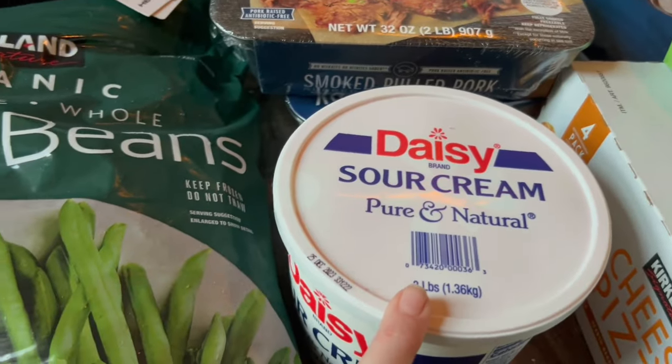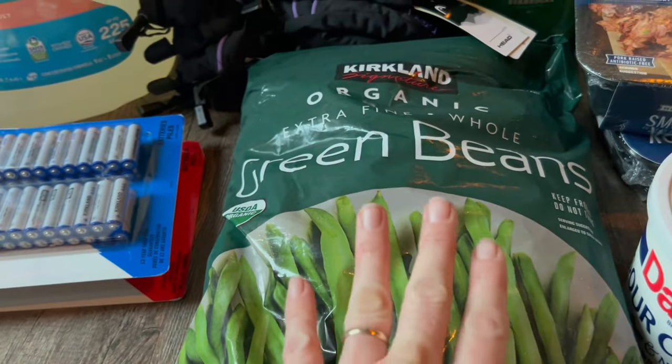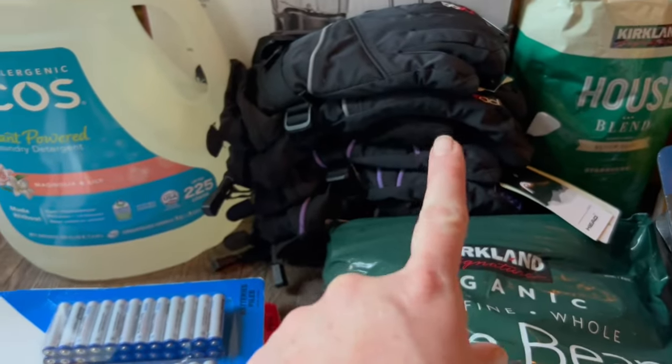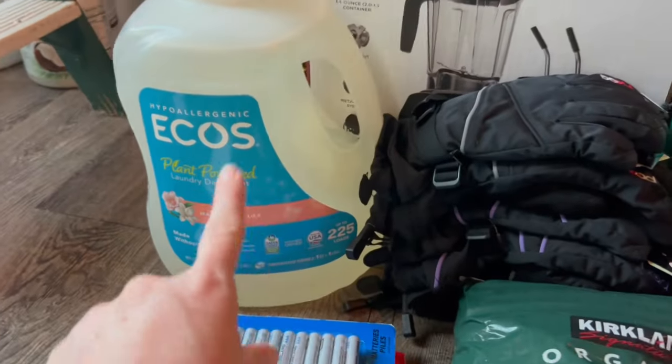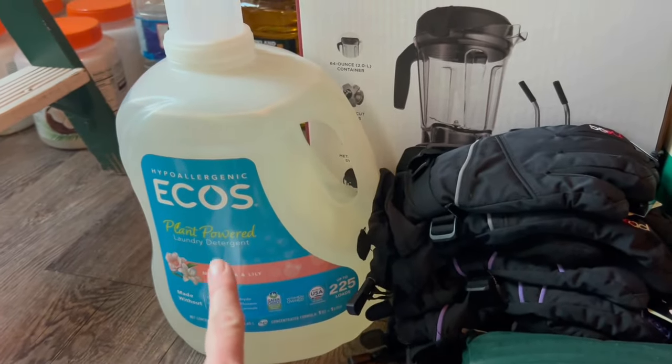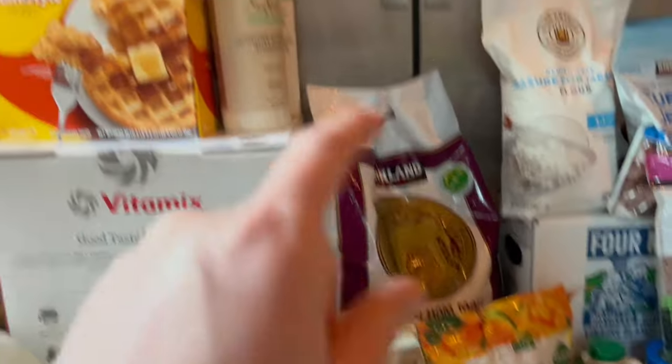The sour cream was $4.99 and the organic green beans are $8.99. The gloves were $12.99 and the batteries were $17.99. The eco laundry detergent is $14.99.